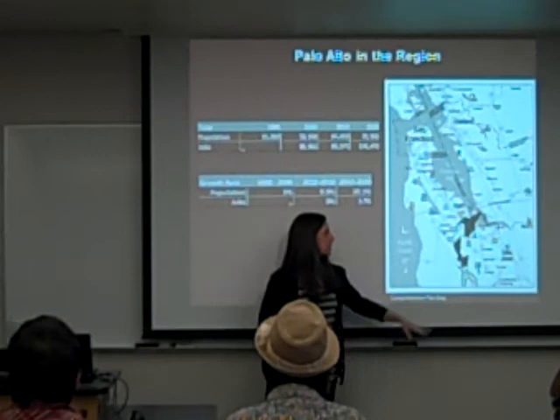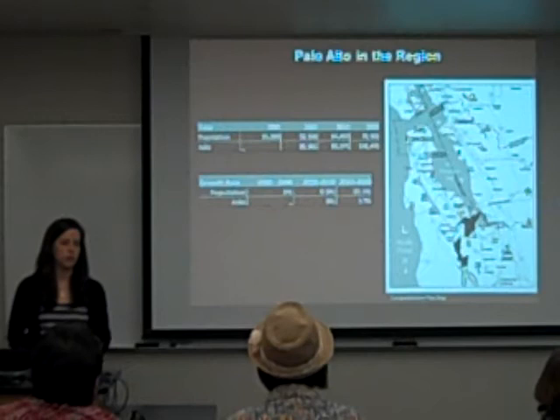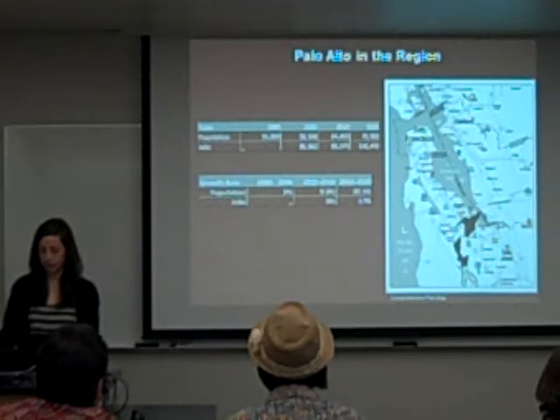Facebook and Apple are located in this area. The current population is about 64,000 and they have about 90,000 jobs. The growth rate from now until 2020 in terms of population is about 10%, and they're expected to grow their jobs by about 17%.